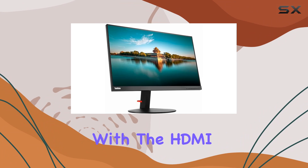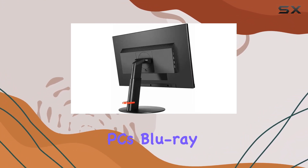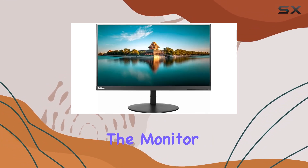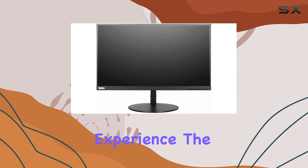Connectivity is a breeze with the HDMI input, allowing you to easily link up with top-of-the-line PCs, Blu-ray players, and cutting-edge gaming consoles. Additionally, the monitor offers a refresh rate of 80Hz, adding smoothness to your viewing experience.